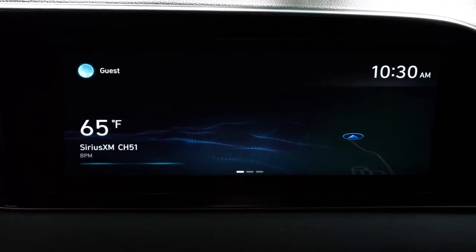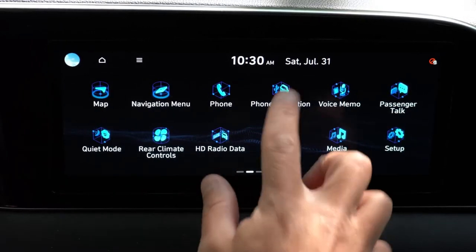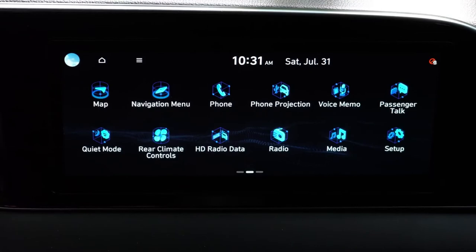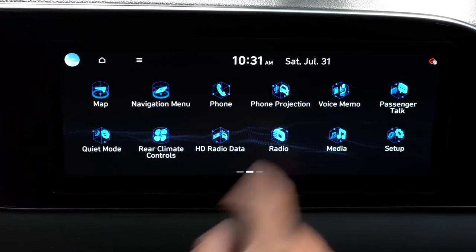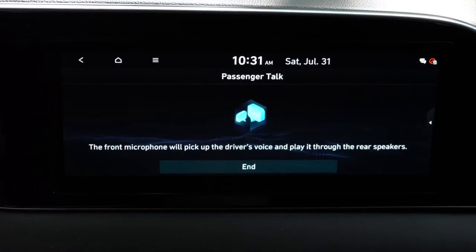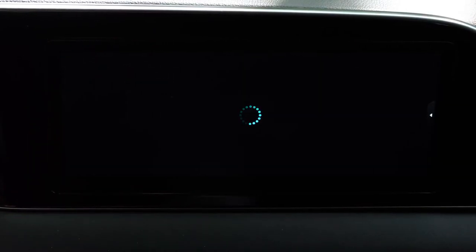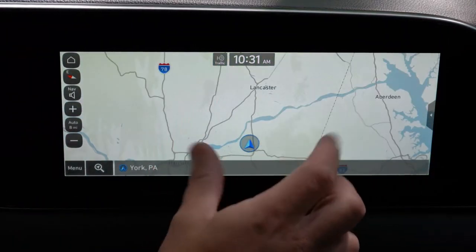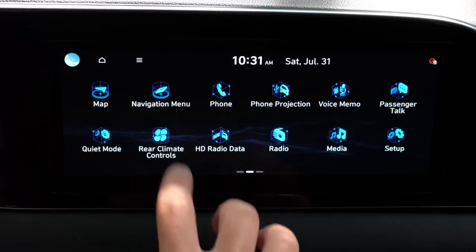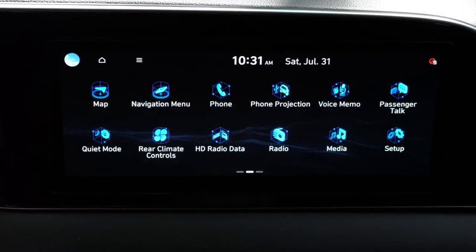For the tech display: the SE and SEL get an 8-inch color touchscreen; the Limited and Calligraphy get a 10.25-inch color touchscreen. Either way you get Bluetooth, audio streaming, Android Auto, and Apple CarPlay. With the SE and SEL you actually get wireless Android Auto and Apple CarPlay — I love that feature and wish they had put it in the Limited and Calligraphy as well, but for that you do need the lower trims. Driver-talk intercom system comes with the Limited and Calligraphy.